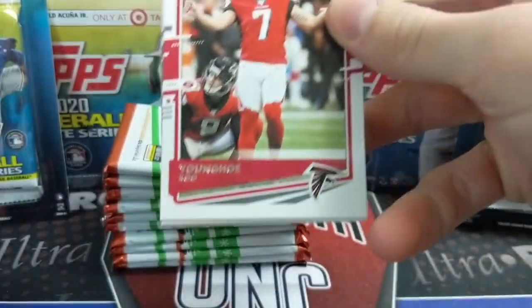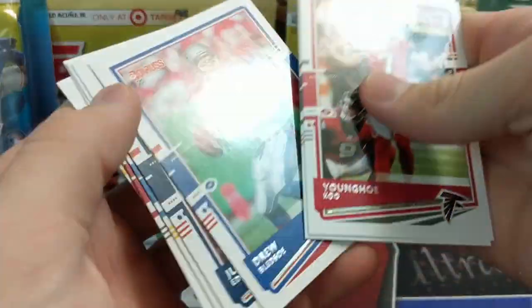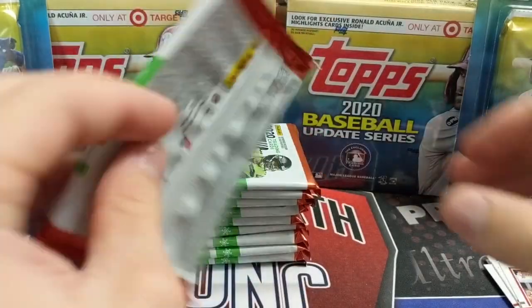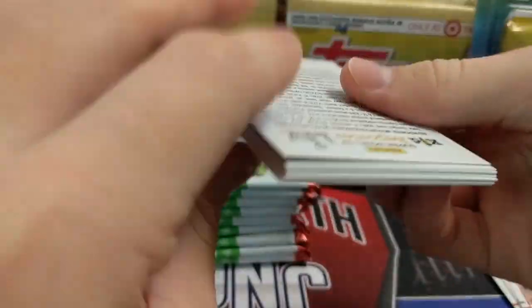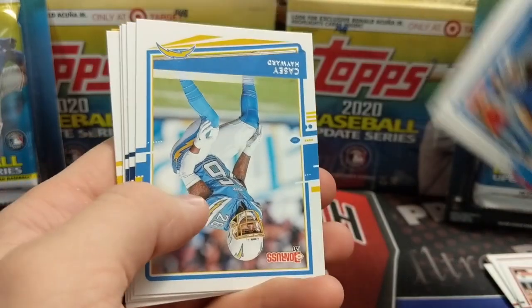We did not find any NBA Hoops — the premium edition — at our Walmart or Meijer yet. A lot of Targets have gotten them and some people have found them at Walmarts, but it's not quite as common as finding them at Target normally. It might be next week until we find it, if we find it.